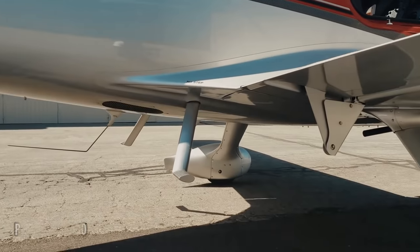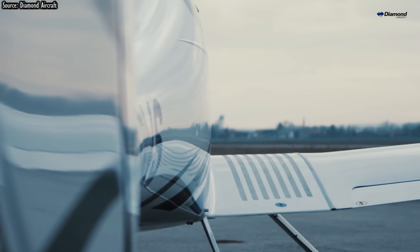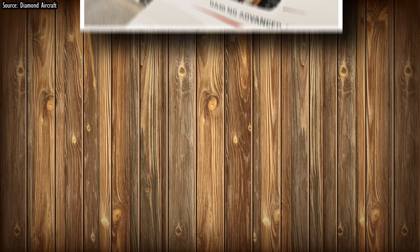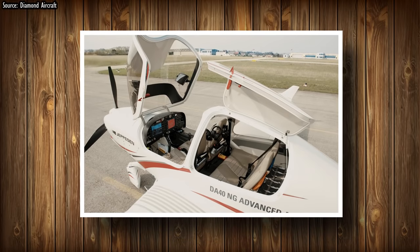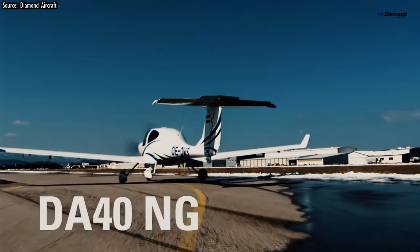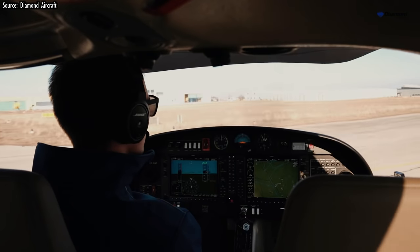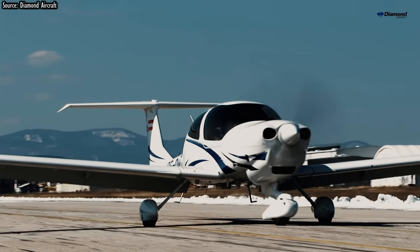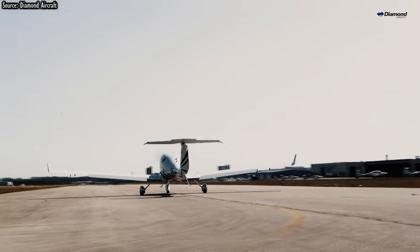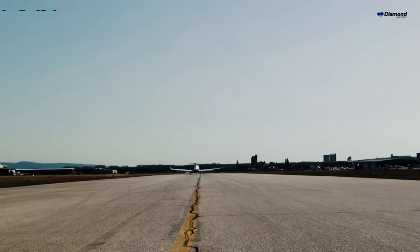The next in line is the Diamond DA-40. Introduced in 1997, the Diamond's four-seat single has a qualification that's rare among four-seaters: a backdoor. Diamond DA-40 is an efficiency expert, capable of speeds in the 170 miles per hour range, with fixed gear and either a 180-horsepower Lycoming engine or a 168-horsepower Austro diesel engine. Burning only 5.1 gallons per hour over a 1,000-mile range, with 900 pounds useful load, hourly fuel costs for the DA-40 run between $30 to $45 per hour.